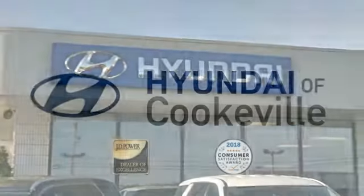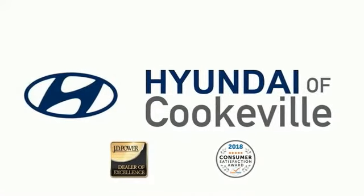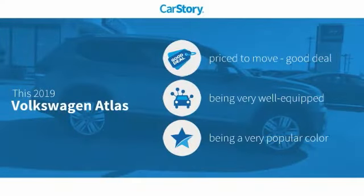Confidence. Convenience. Hyundai of Cookville — an award-winning store with that small-town feel. Car Story Research indicates this vehicle as being priced below the average market price, loaded with features.